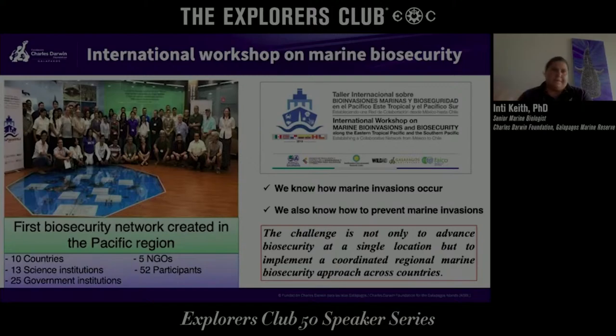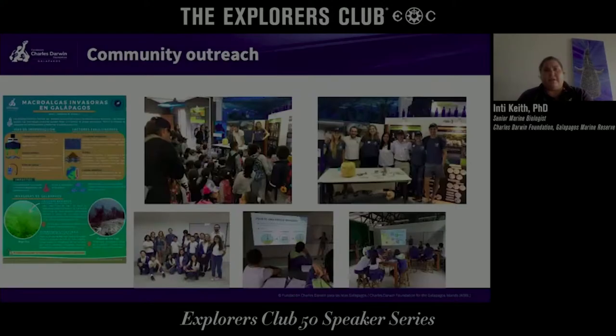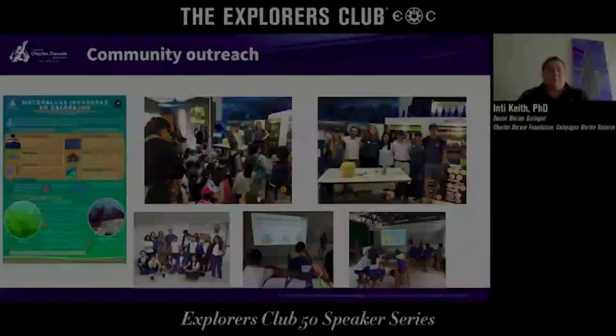If there's an introduction in, say, Cocos, an alert goes out so other neighboring countries can also be on alert for the species that could cause a problem. We also do a lot of outreach with the local community and with schools. We believe that if kids learn about the introduction of species from an early age, there's a better chance of them protecting the marine environment.